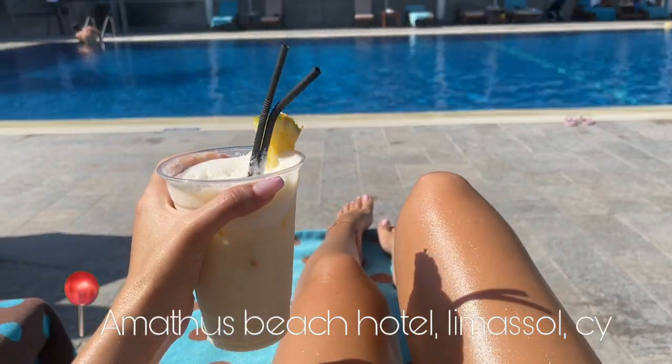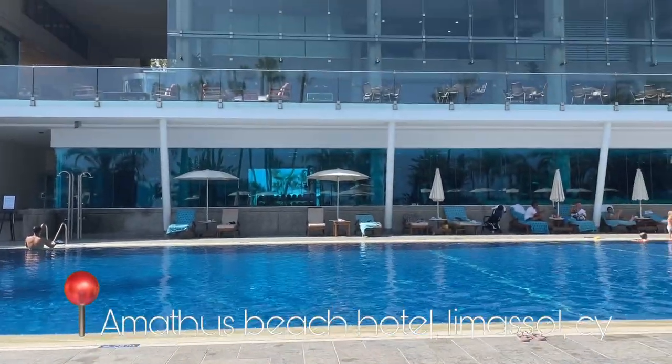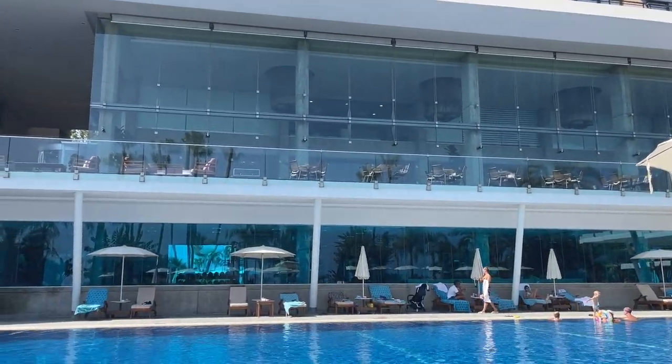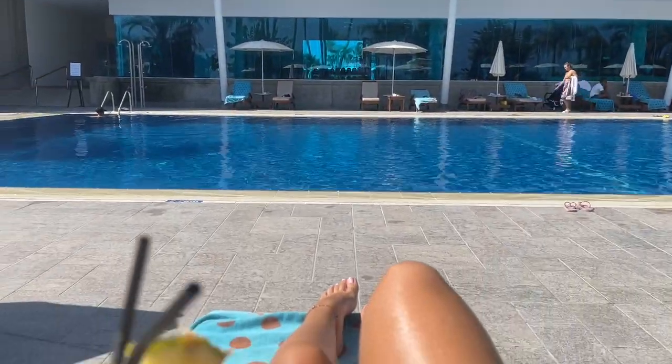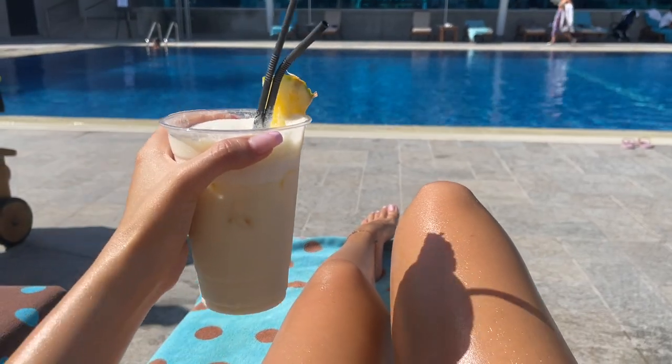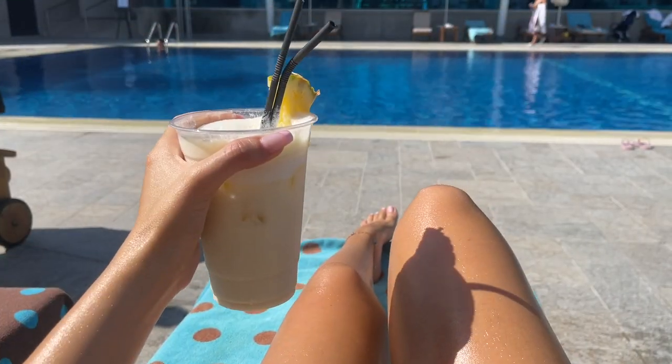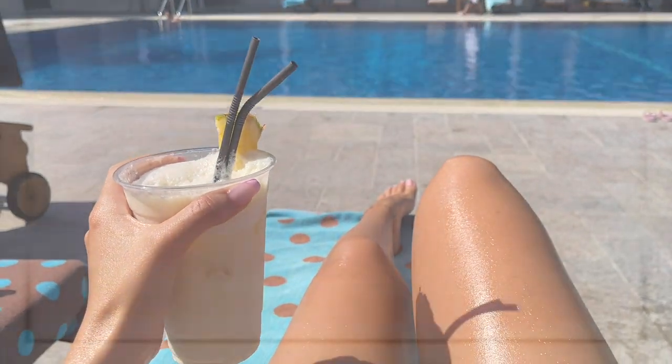I'm living the life at the Amathos Beach Hotel — one of the best hotels. They even have a pool with sea water! I'm drinking a piña colada, it's so yummy. That was the video, you guys — I love you all, bye!